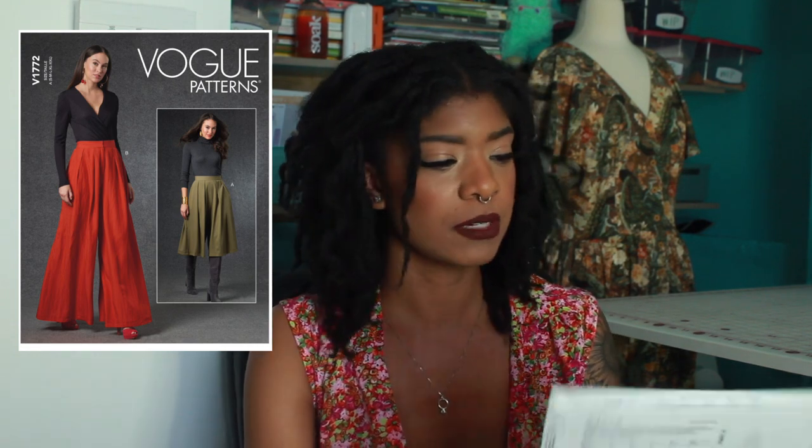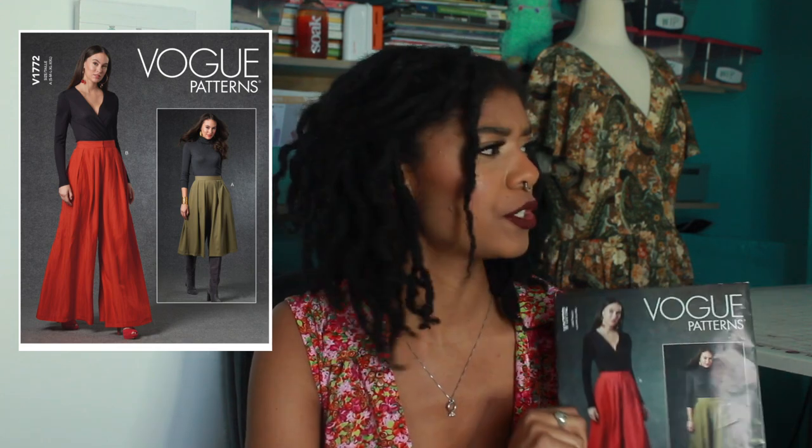This is a pants sewing pattern — very loose fitting pants. I don't love back zippers on pants at all, so I love that they also included a side and a fly front. So depending on what style I'm going for, they look completely different. And the model is just so fierce on the front. Love this pattern.